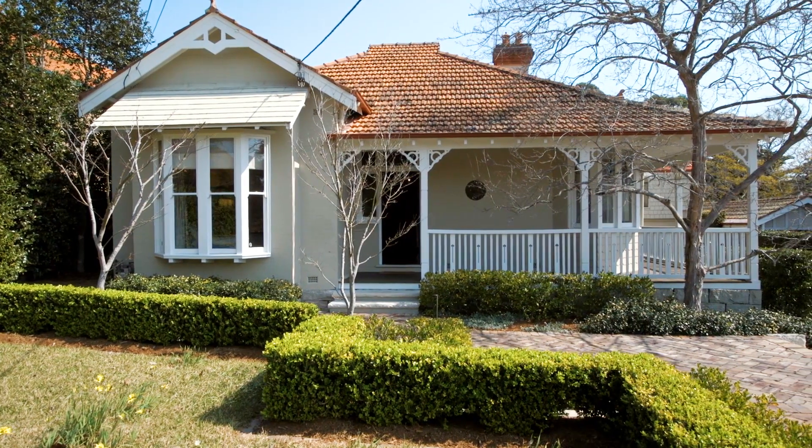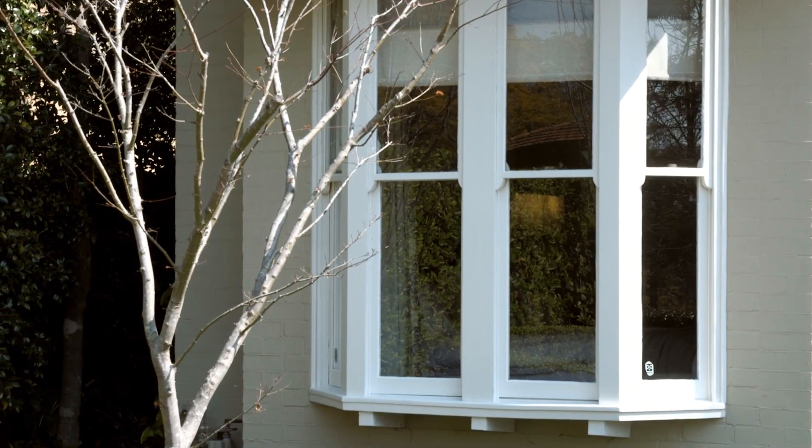Built at the turn of the century and showcasing the most beautiful features, welcome to 44 Trafalgar Avenue, Linfield. I'm Sarah Davis from Maguire Estate Agents and I'm thrilled to be showing you through this gorgeous home that's very practical.